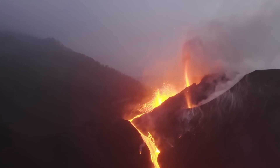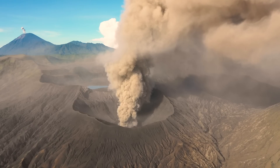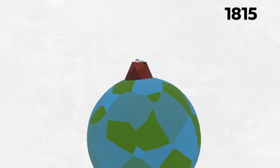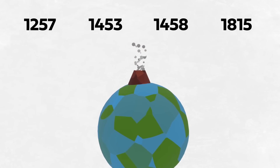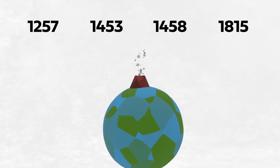This has happened plenty of times before. Maybe once or twice a century for the past thousand years, we see these cooling events in the tree records caused by large volcanic eruptions — Tambora in 1815, the 1257 event, and the 1453 or 1458 event — they're seen as the big ones over the last thousand years.